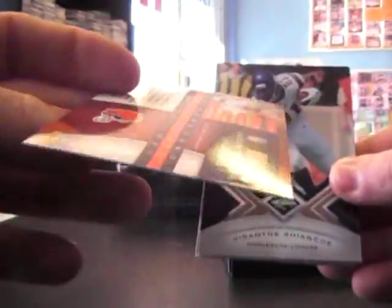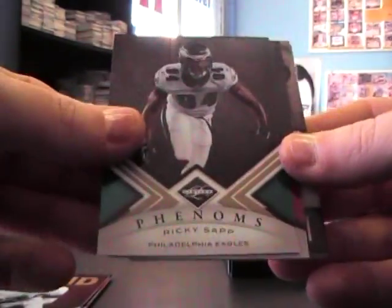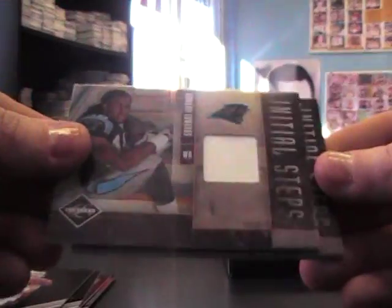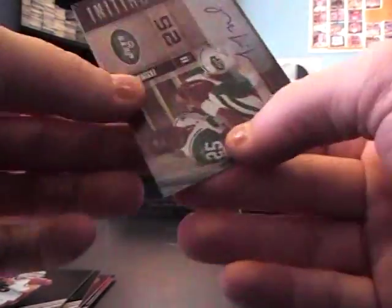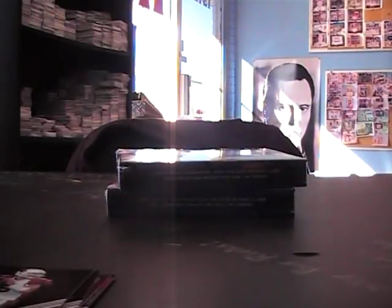2010 Limited football. All right: Jerome Harrison, Vyshante Shinko, Dub Jones, Ricky Sapp, and Max Hall — all those are $4.99. Our Monty Edwards jersey, $99. Javid Best jersey, $99. And Joe McKnight initial steps autograph, $10.99. That was an initial steps hot pack — all of them were jerseys and autos of the same subset.